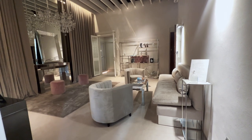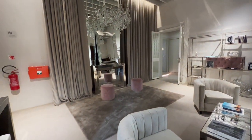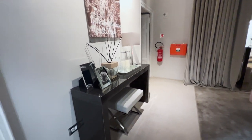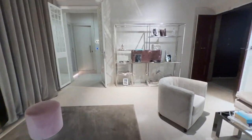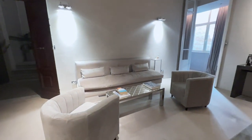Our room was on the second floor, and this is the main living area that all the rooms on that floor shared. It was very nicely decorated and some of the stuff was actually for sale. It would have been nicer to have a couch in the room, but this is a really nice touch.